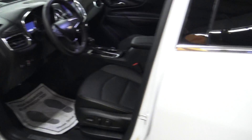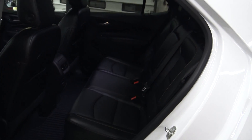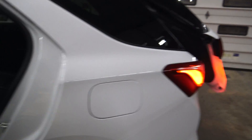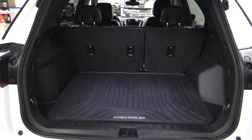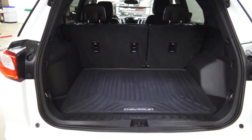Memory driver's seat, remote start, rear view camera, second row seats are also heated, has a power rear gate, trailer towing package, and all-weather floor mats throughout, which is very nice.